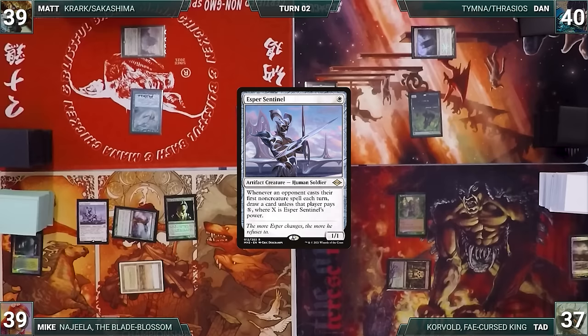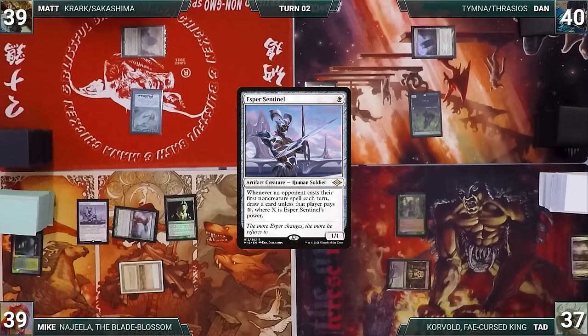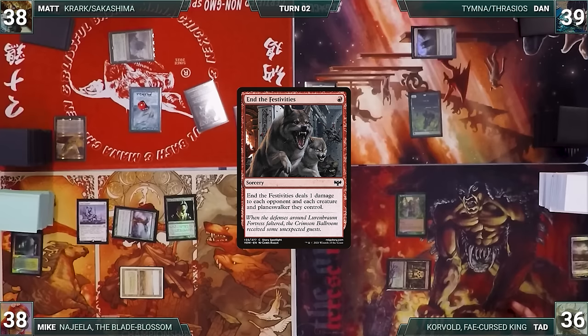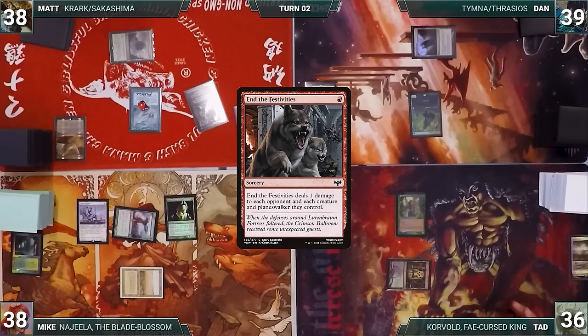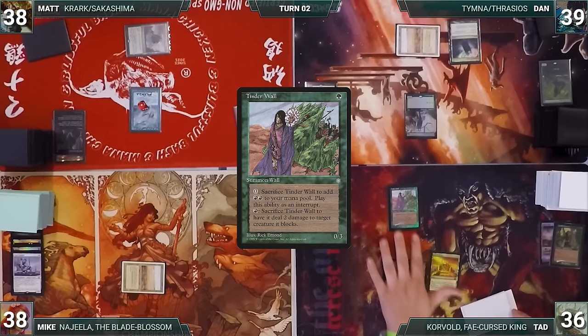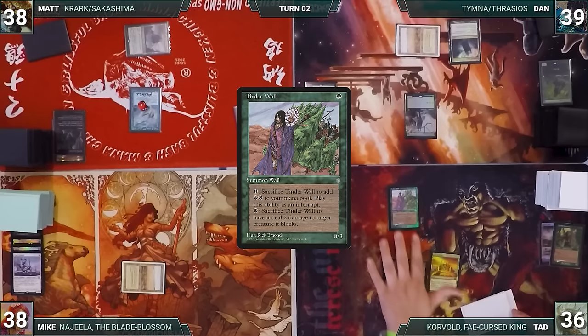Mike draws and casts Elves of Deep Shadow, then an Esper Sentinel. Matt, during his upkeep, taps Mana Confluence to pay for Mystic Remora, draws, and casts Lotus Petal — Sentinel triggers and Mike draws. Matt casts In the Festivities, dealing one damage to each opponent and wiping five creatures off the board. Matt passes. Dan plays Savannah and Fine Horn Elves. Tad plays City of Brass and casts Tender Wall.